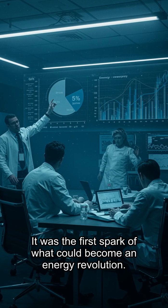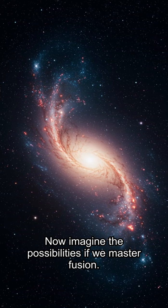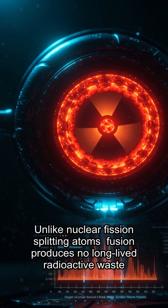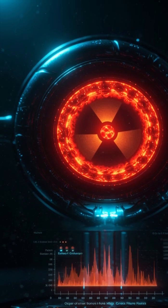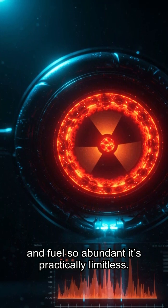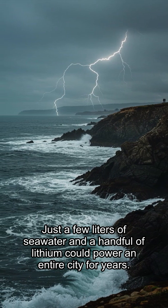The reaction produced more energy than the lasers put in — it was the first spark of what could become an energy revolution. Unlike nuclear fission — splitting atoms — fusion produces no long-lived radioactive waste, no risk of meltdowns, and fuel so abundant it's practically limitless.